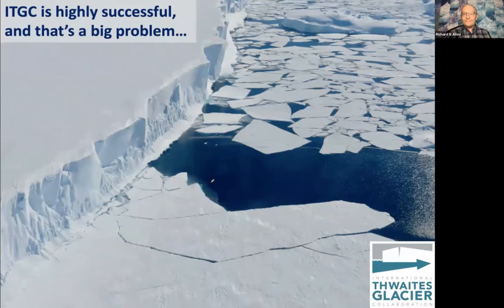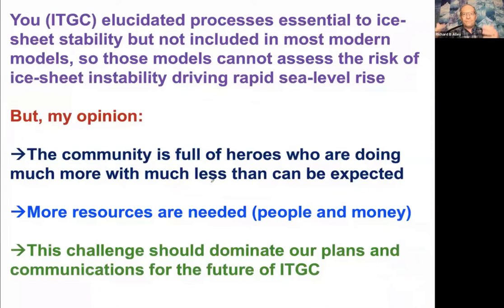ITGC — I've just been sitting here with this big grin, all the science — but that's a big problem because what you have done is identify a whole lot of things that are going on that affect ice sheet stability that cannot yet be well included in models. That means the models really cannot assess the risk of ice sheet instability driving rapid sea level rise. The community is full of heroes who are doing way more than they can do with the resources they have. We can't just browbeat people. We have a huge challenge to get more resources, and this has to be our communication going forward.